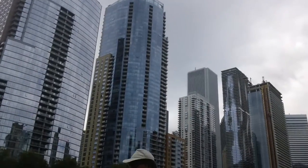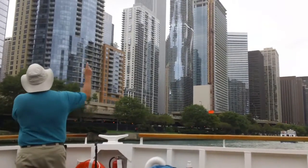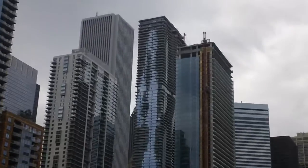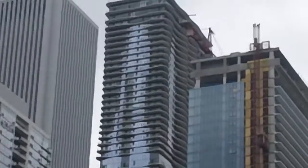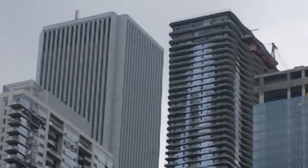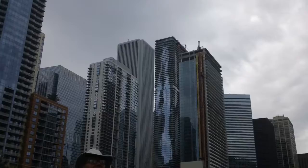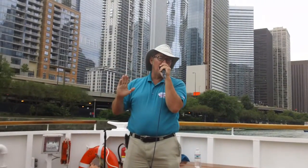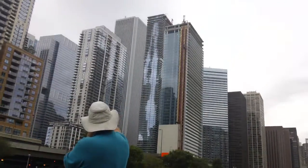Right now a new wave of architecture is coming out of Chicago from a young woman, Jeanne Gang. Her first skyscraper is the Aqua Building, right to the left of that crane where the Coast Building is under construction. It's the building with the shimmering glass and the wraparound balconies.